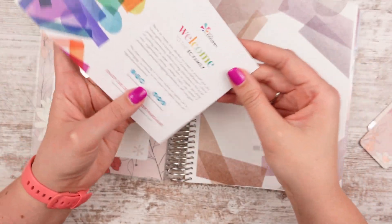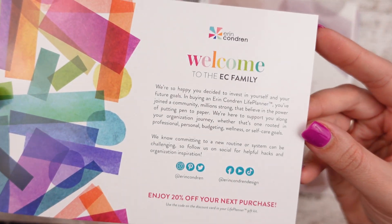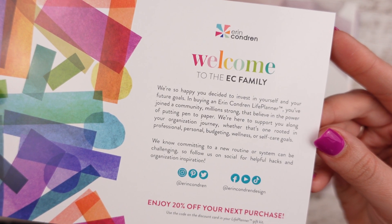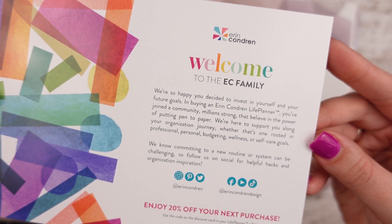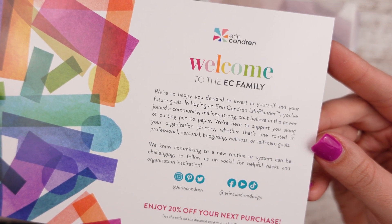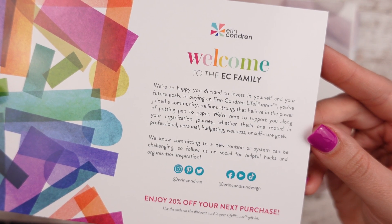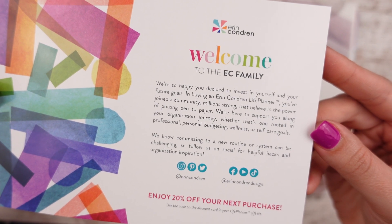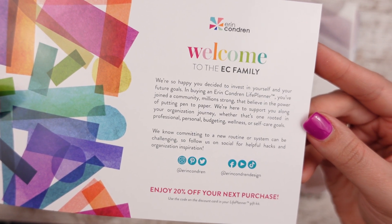The life planner card says 'Welcome to the EC family. We're so happy you decided to invest in yourself and your future goals. In buying an Erin Condren Life Planner, you've joined a community, million strong, that believes in the power of putting pen to paper. We're here to support you along your organization journey, whether that's rooted in professional, personal, budgeting, wellness, or self-care goals.' It has their social media handles — so cute.